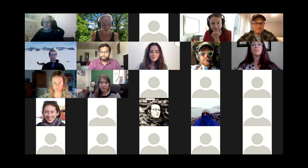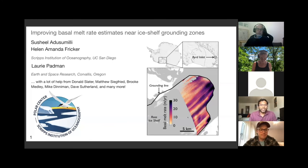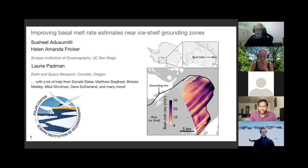Cecile, are you ready to take it away? Thank you, Kirstie. Thanks to all the organizers - it's really cool that you've kept this going. For those of you who don't know me, my name is Cecile Addisamelli. I work at Scripps Institution of Oceanography in UC San Diego. I'm a graduate student. My advisor is Helen Ficker, and we work a lot with Laurie Padman at Earth and Space Research in Oregon. Today I'm going to talk about how we can improve estimates of basal melting near ice shelf grounding zones.